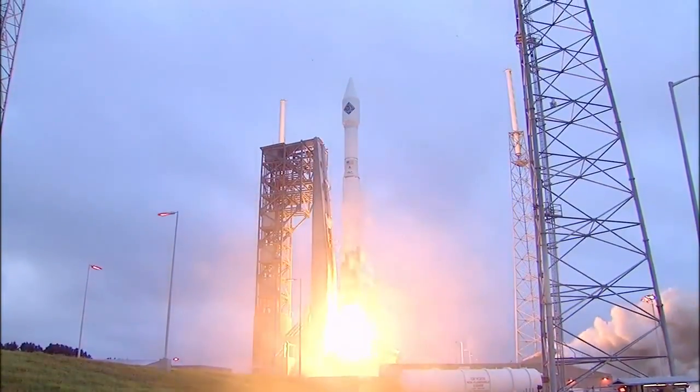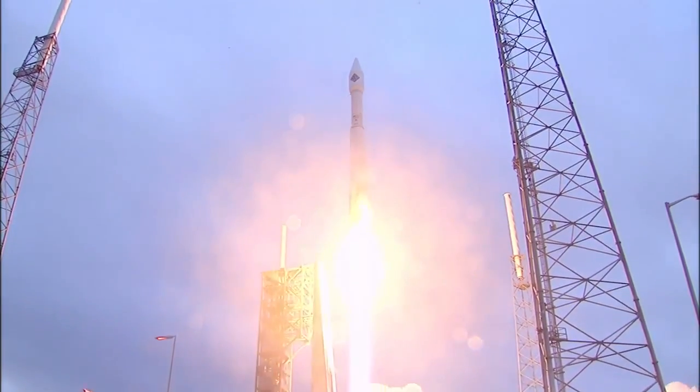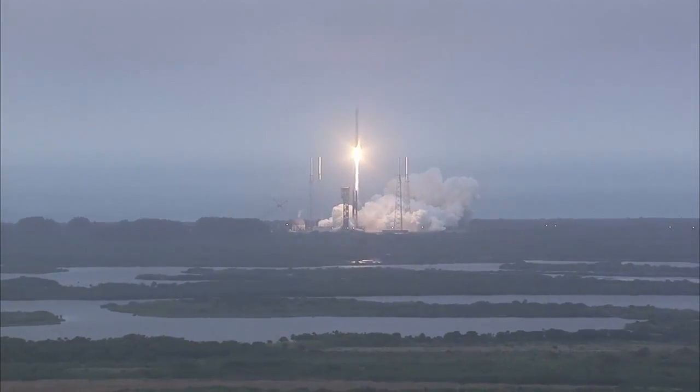On the shoulders of Atlas, the SS Deeks-Leighton-2 Orbital ATK Cygnus spacecraft soars toward the International Space Station.